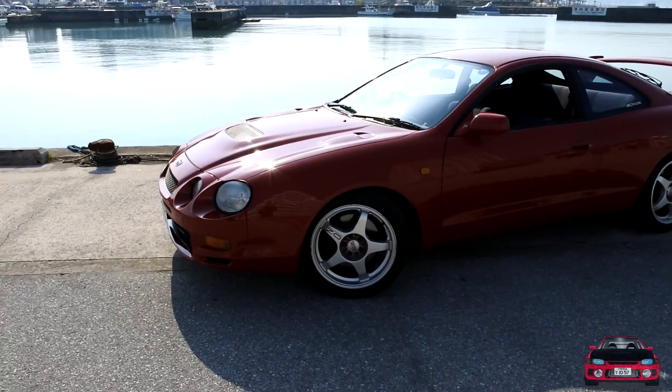The car came with an Apexi bomber exhaust, which is a nice bonus. Other modifications include a Freedy boost multi-dial gauge and a Kenwood head unit. Jason jokes that the head unit adds about 20 horsepower.